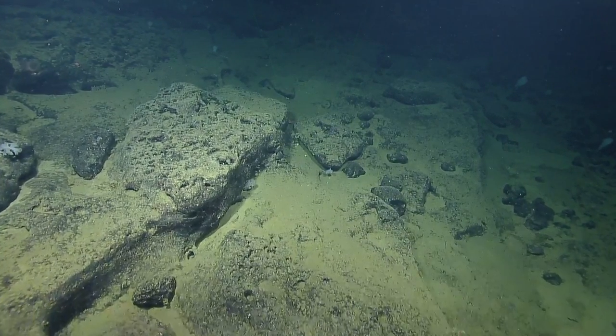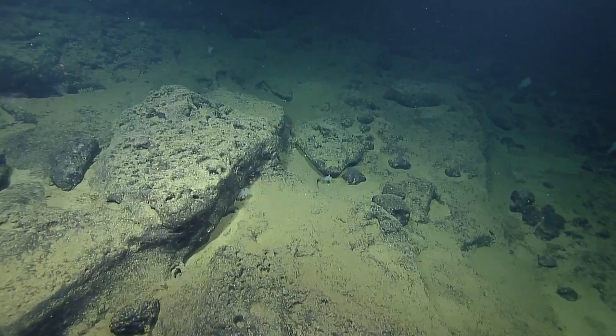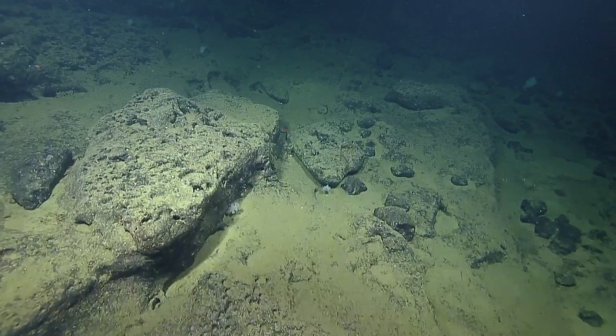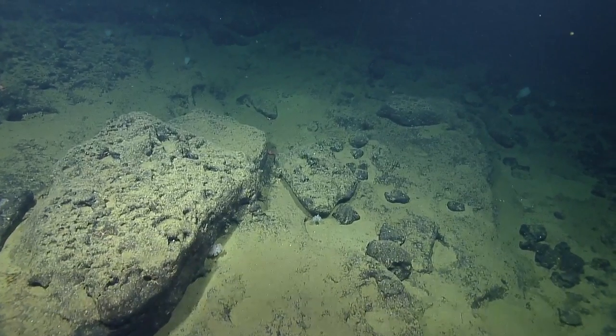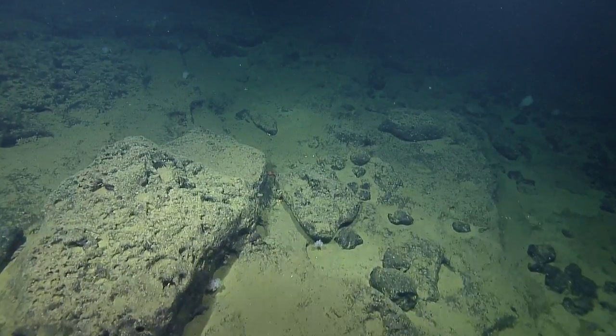Picking up some more sediment on this plateau. After this transect, if we get lucky and there's a place, we could even do some quarrying.